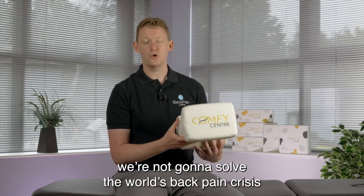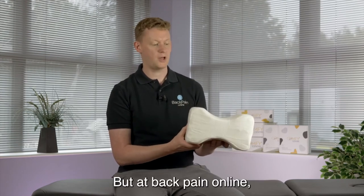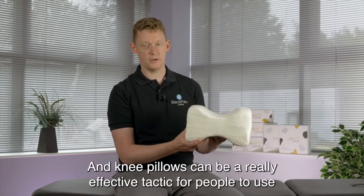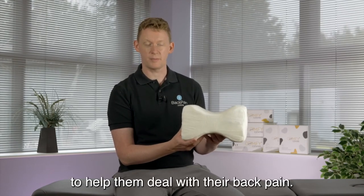Now listen, we're not going to solve the world's back pain crisis by giving everyone a knee pillow, but at Back Pain Online we talk about patients having a toolbox full of ideas, tips and tricks, and knee pillows can be a really effective tactic for people to use to help them deal with their back pain.